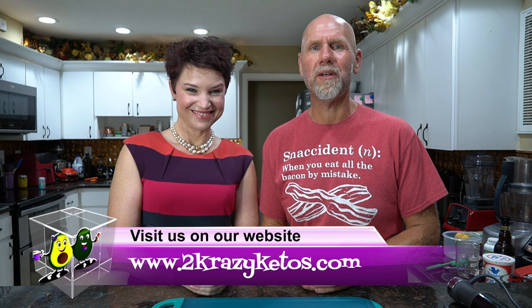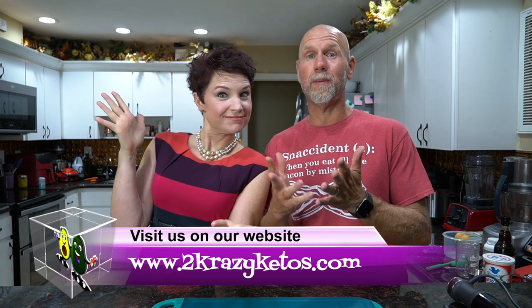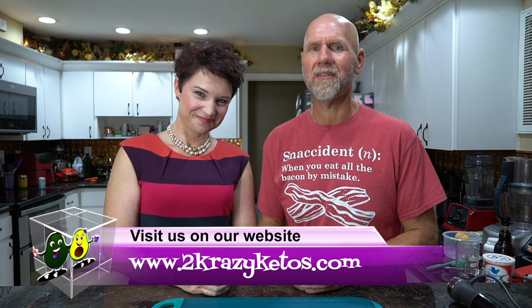Hey what's up family, I'm Rachel and I'm Joe and we're Two Crazy Kitos. If you're new to our channel, welcome. Here on Two Crazy Kitos we do different things like product reviews, recipe videos, we talk about various keto topics, and every Monday we sit down on the couch for Keto on the Couch. You can find us on Facebook, Instagram, and Twitter, and we have a website at TwoCrazyKitos.com where you'll find all of our recipes. We upload at least five new videos every week so make sure you subscribe and hit the bell icon so you'll be alerted every time we upload.